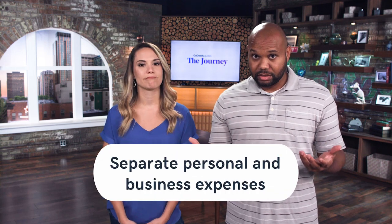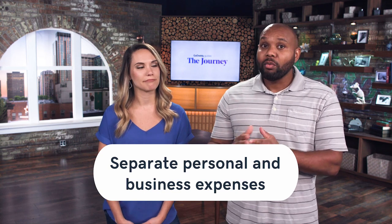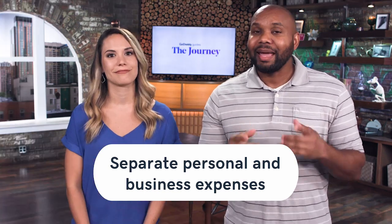Now the first tip — it may seem obvious, but it still needs to be said. You want to separate your personal and your business expenses. Having a separate business account and a separate business card will make sure that you can track those expenses properly, and it can also keep you out of trouble with the IRS.